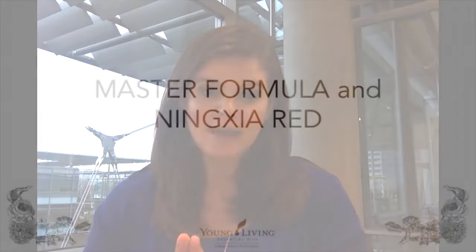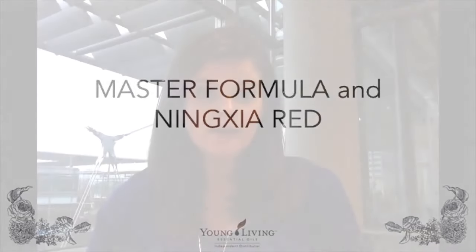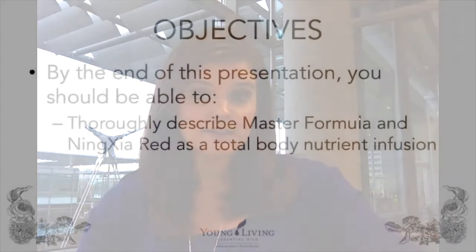Hey everyone, it's Lindsay Elmore, Young Living's Director of Global Education and Health Sciences. Many of you have asked for it, and I'm very excited to bring you today my presentation on Master Formula and NingXia Red as a total body nutrient infusion. In the next couple of weeks, all of the slides I'm presenting today will be posted into the virtual office for your use as an independent distributor. So let's go ahead and get started.